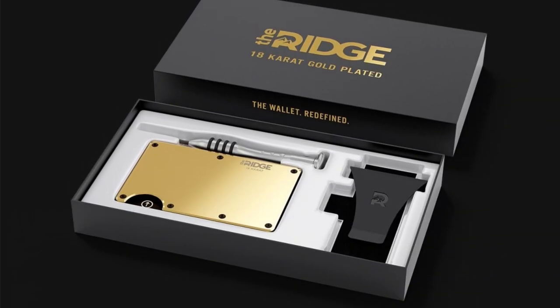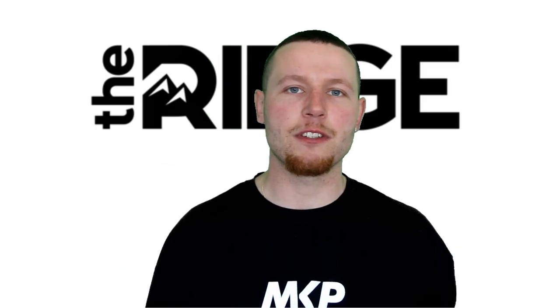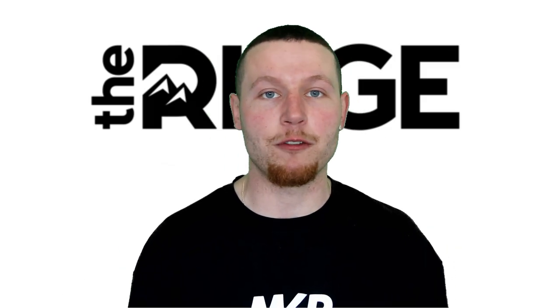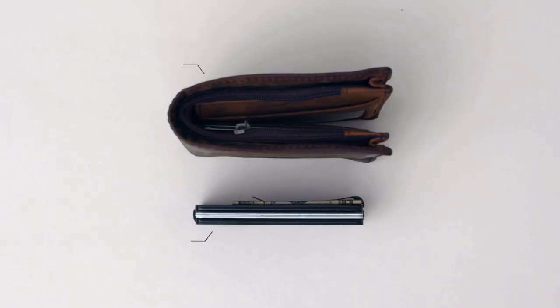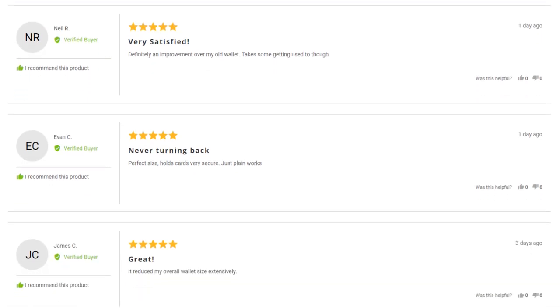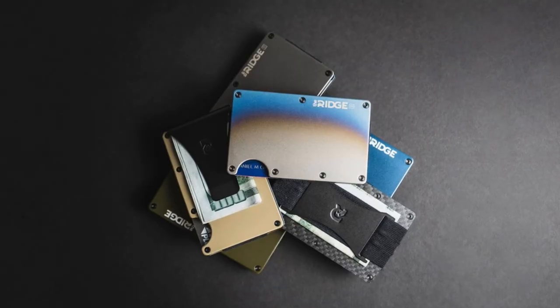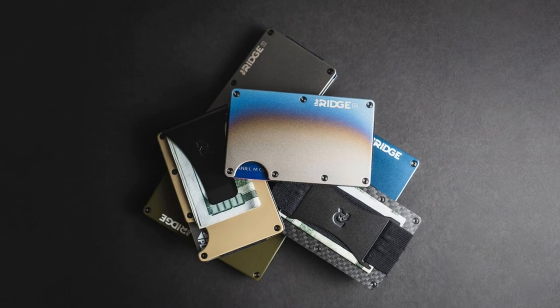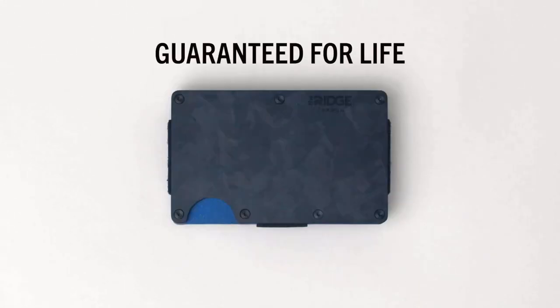Not only does the look and design speak for itself, but the packaging is next level also. And when it comes to giving a gift — or even gifting yourself when you deserve it — that's a win. The whole entire wallet is the exact size of a credit card, and you access the cards by pushing up from the bottom. 40,000 five-star reviews don't lie. There is a lifetime warranty on each of these wallets, and if you're not happy, you have a 45-day window to receive a full refund.